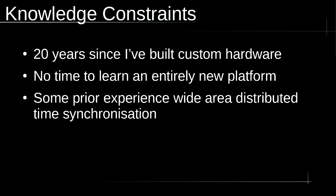There are also knowledge constraints. I haven't built custom hardware for 20 years. I didn't have time to learn a whole new microcontroller platform — the IDE, libraries, compilers, how to flash them. I had six months from start to finish between two events to design and build this. Luckily, 20 years ago I had experience with wide area distributed time synchronization to sub-millisecond accuracy, so I already knew a solution that would work. It was just a matter of whether I could build it within all the constraints.